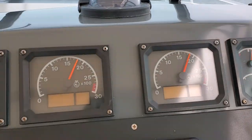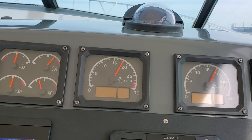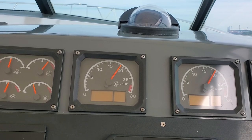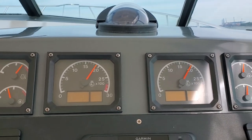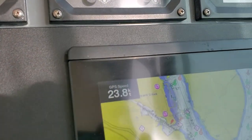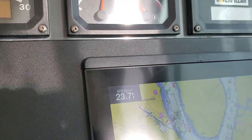It's got another red mark. 1,900 rpms. Coming up on 24 knots and gets some current, too.